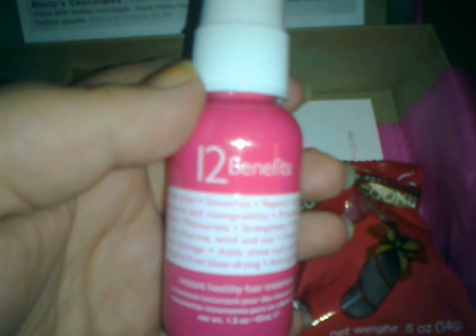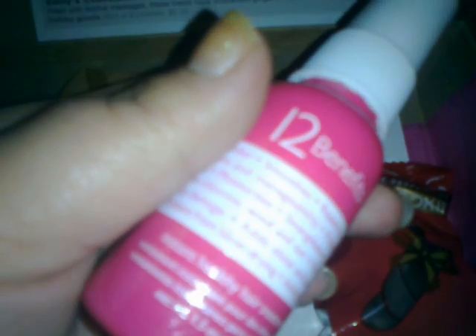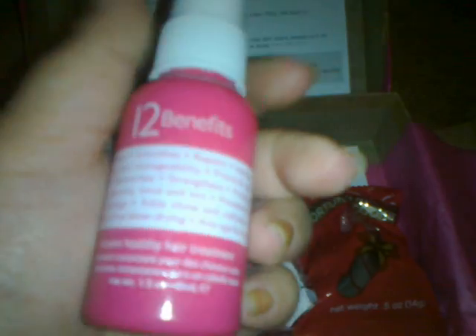Starting with the Top 12 Benefits Instant Healthy Hair Treatment. This is a top stylist-loved protective leave-in mist which tamps down frizz and restores the vibrancy of color-treated or damaged hair. The lid was a little loose but it doesn't look like it leaked. The full size is $19 and this is a generous sample at 1.5 ounces.